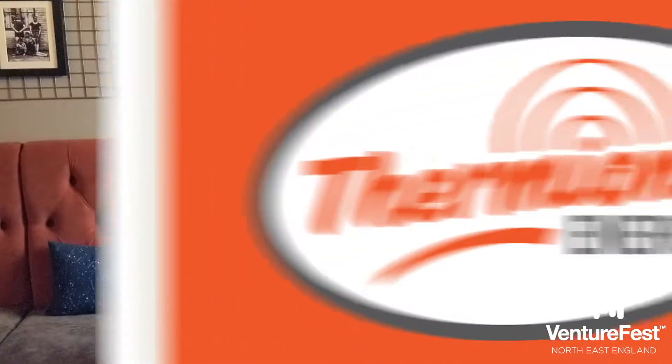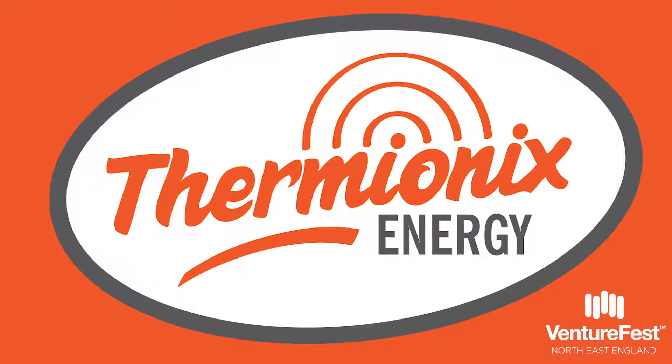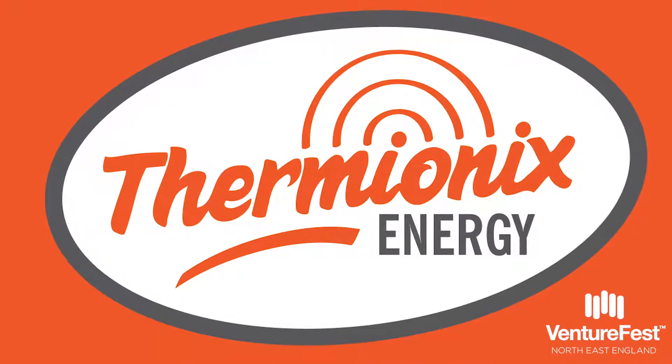Hello, I'm Mike Hartley and my company is BMS Home. BMS Home is developing an innovation called Thermionics. This is the technology which is the way of making electric heating smart.